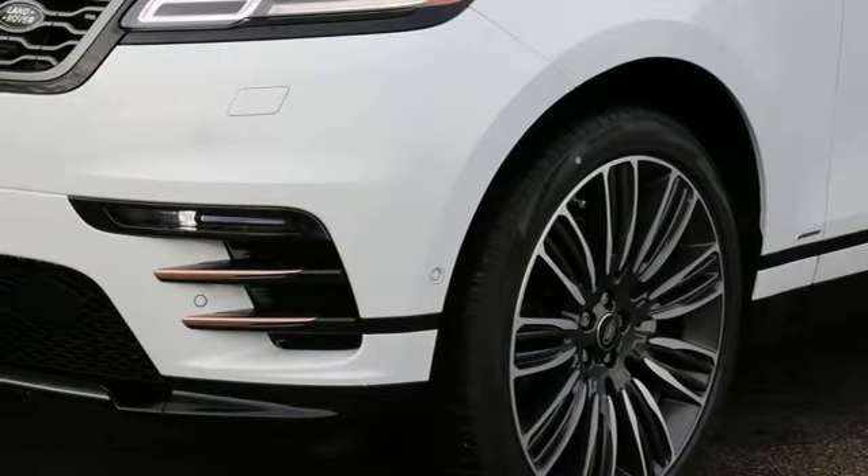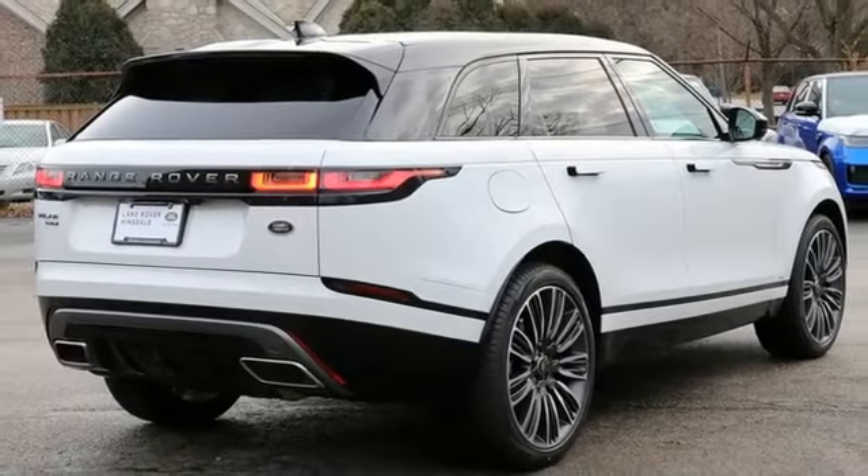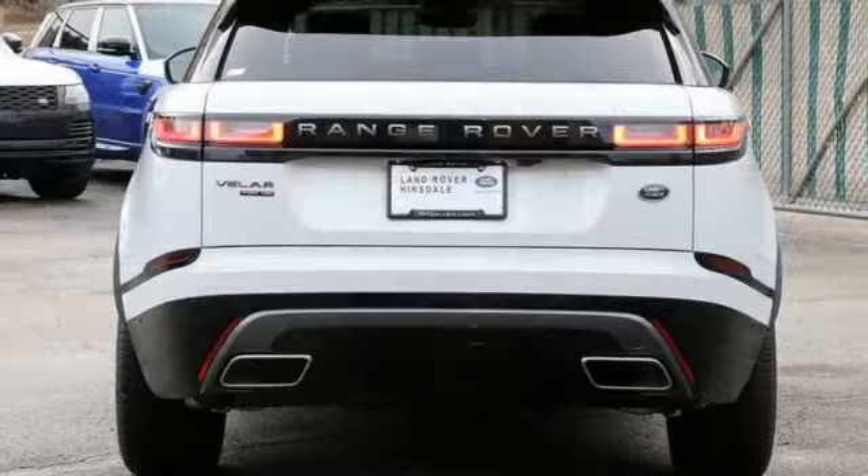doors and push button start proximity key, heated steering wheel, rear parking sensors and automatic transmission.